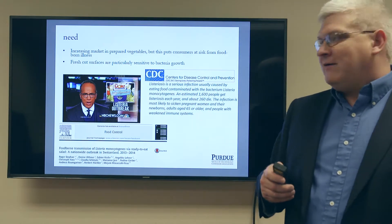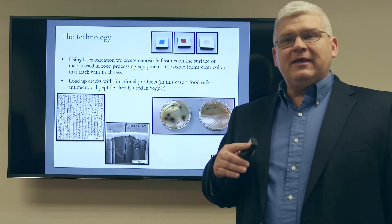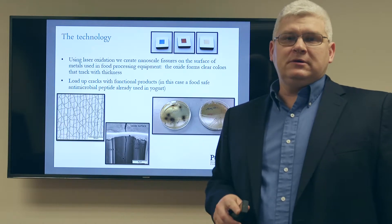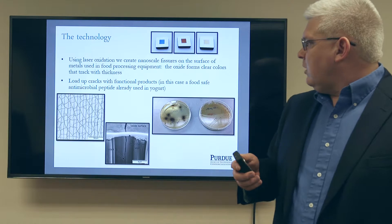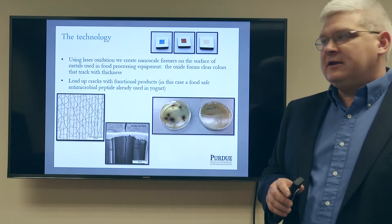What we have is a solution for how to create materials in food processing that maintain an antimicrobial activity beyond what would usually be based on the material. We have a method of treating the surface of hard materials like stainless steel and titanium.